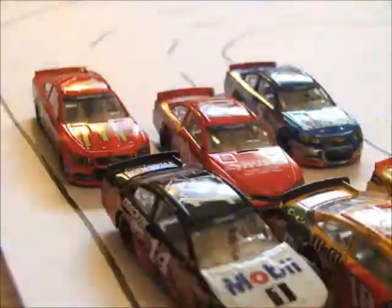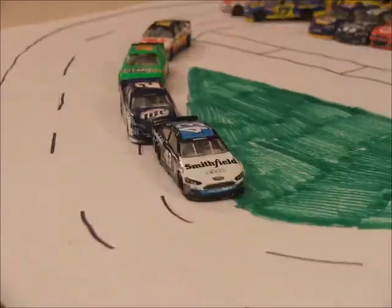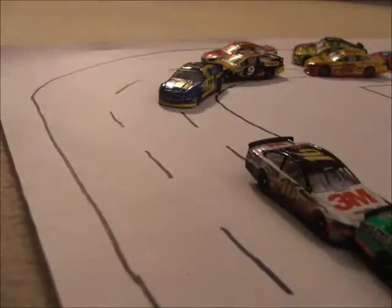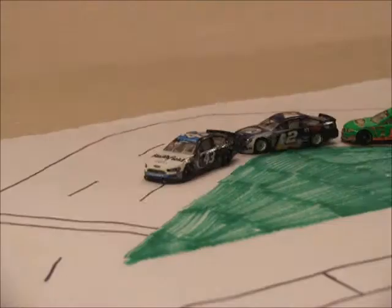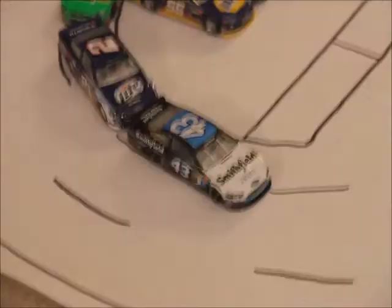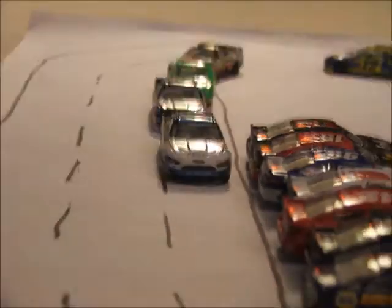We've got a four-car breakaway now here at Talladega. So lap 8 — here comes Almirola and Keselowski to the outside, and Eric Almirola is going to take the lead here at Talladega. Four laps to go now for Eric Almirola; we still have a four-car breakaway. The guys in the back are trying to get together to catch up to those leaders with three laps to go. How long can Keselowski wait until he can make the move? Two laps to go now here at Talladega.